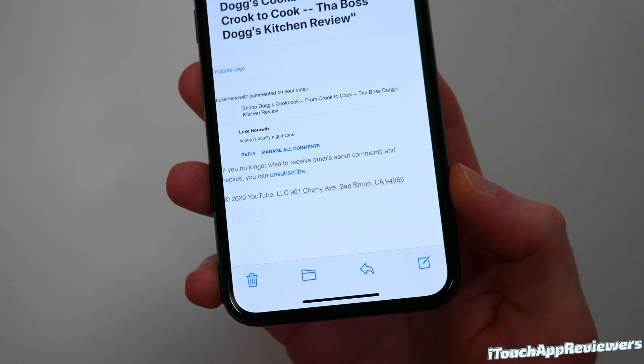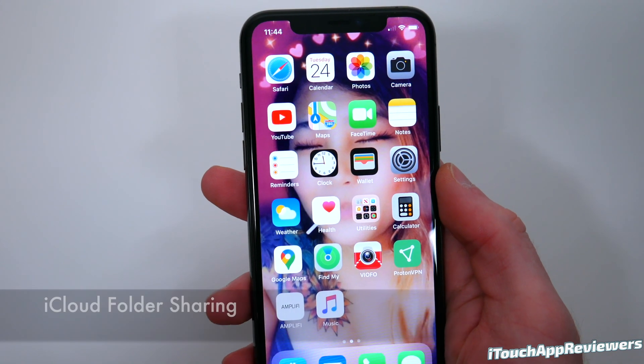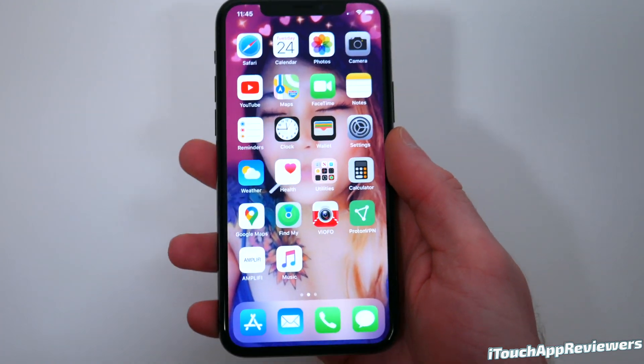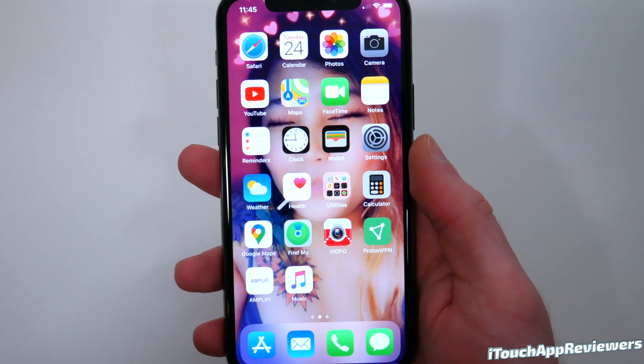This alone is reason enough to update to iOS 13.4. Next up is iCloud folder sharing, which is designed to let users share folders in iCloud Drive with other people — kind of like how you can do in Dropbox. You can just share different folders in iCloud Drive with other people. Super simple, but Apple really needed to implement this. Now you've got it.